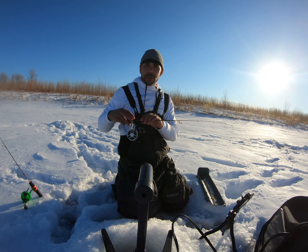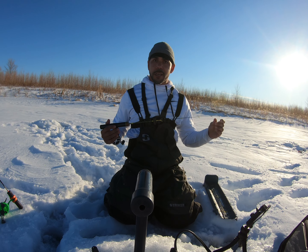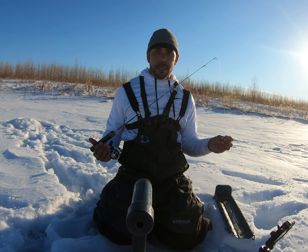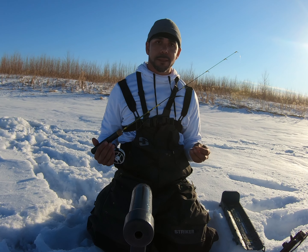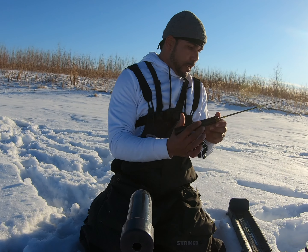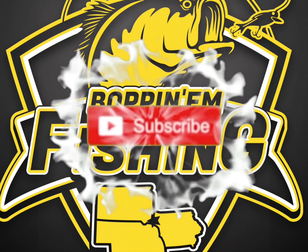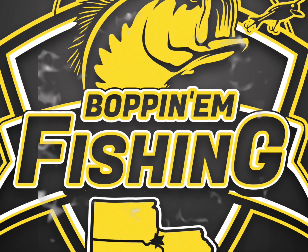That's going to do it for today. Appreciate y'all taking the time to watch this one - turned out to be an awesome day. We had awesome weather, really just couldn't ask for a better day of fishing. Probably one of the best days I've had this ice season. Lots of big panfish, big bluegill, a couple of bass, and finally got a big crappie - 13 inches! Awesome day. If you haven't hit that subscribe button, hit that thumbs up for me, leave a comment. Appreciate y'all, and I'll see you in the next video. Bye!